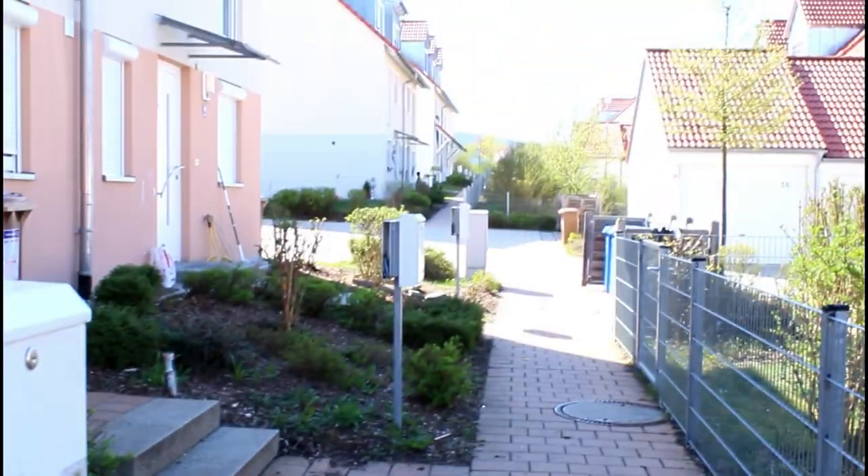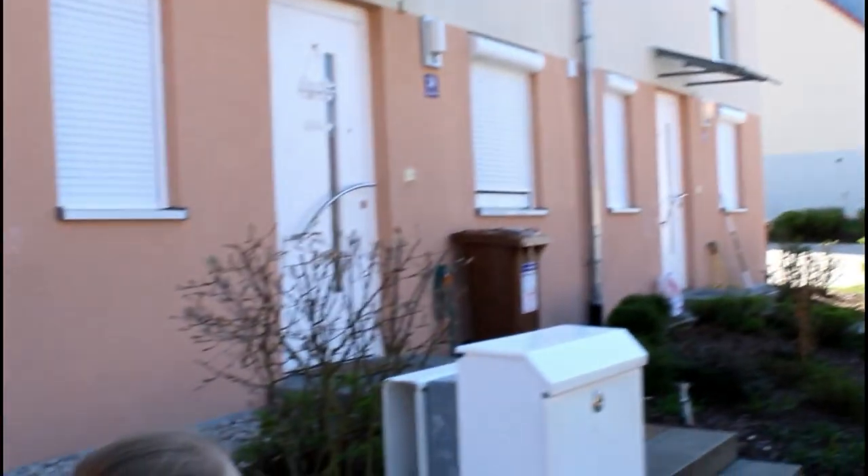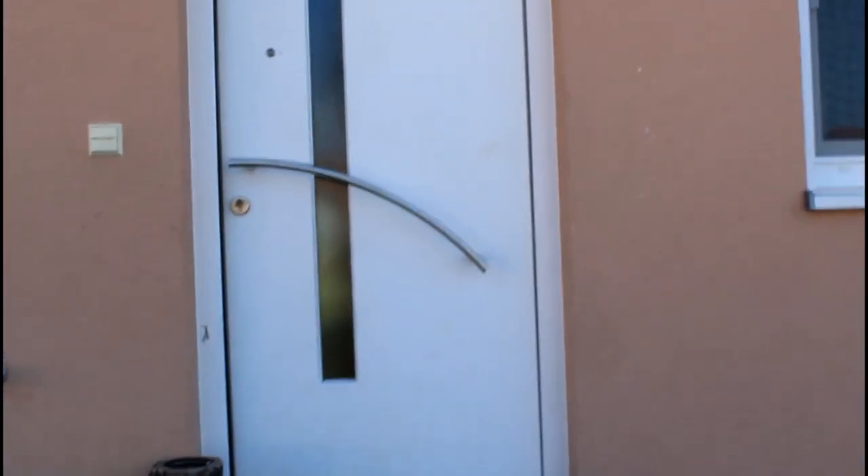Today we are going to do a home tour and Haley is going to be our guide. Let's go! Here's our car, driveway, here's the walkway to our house. We live next to two others. Let's go in our front door - come on Haley!